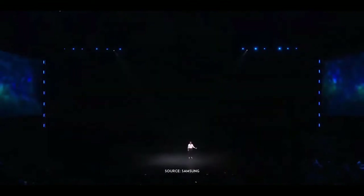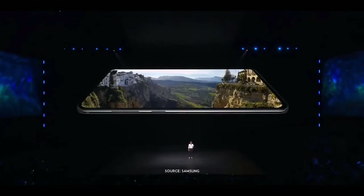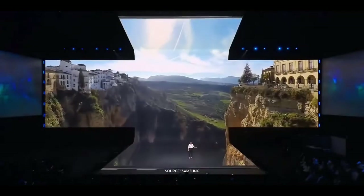Now let's say you come across a beautiful landscape. A professional photographer would change the lens to take a wide shot. I'm thrilled to tell you that this photo was taken in Spain with the S10's brand-new ultrawide camera. At 123 degrees, its field of view matches that of the human eye, so what you see is what you get.